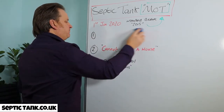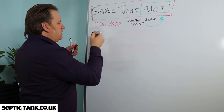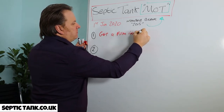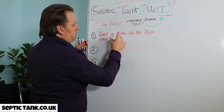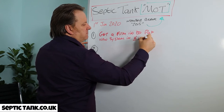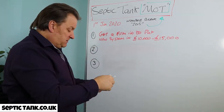So if you've had a septic tank installed before 2015, you've got three options. Option number one: you can get a firm in to put a new system in. This will cost you anywhere from around £10,000 to £15,000.